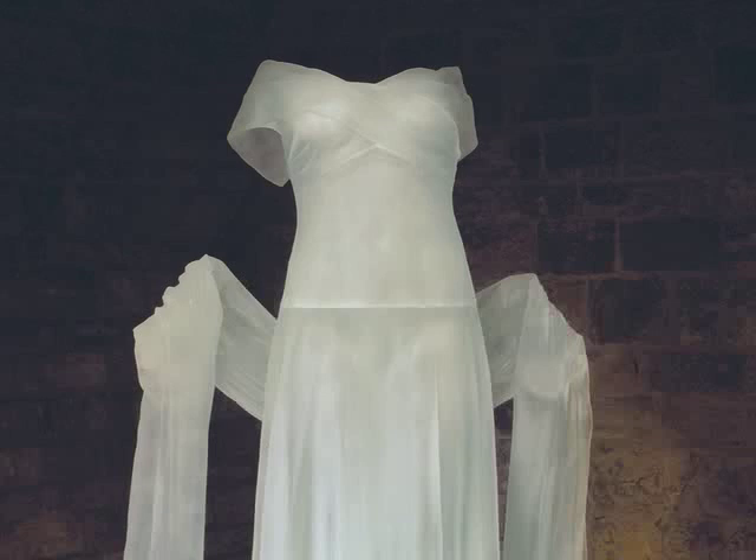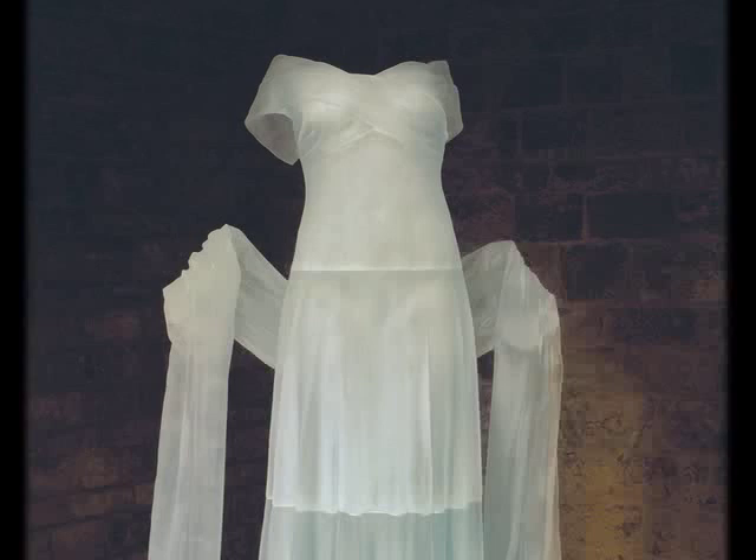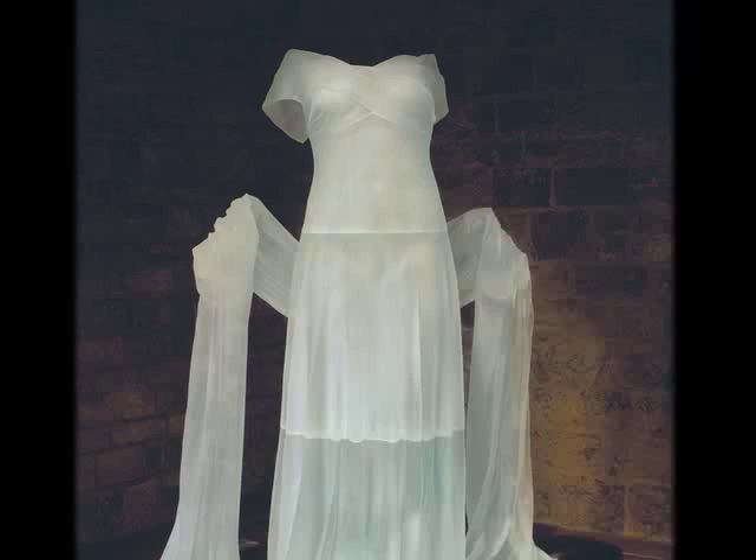I've heard of the invisible man, but the invisible woman? In her work, Lamont explores notions of female beauty, how women are looked at, and how they observe that others look at them.